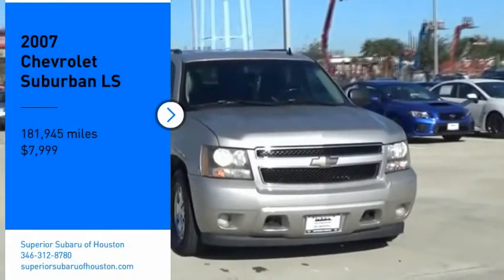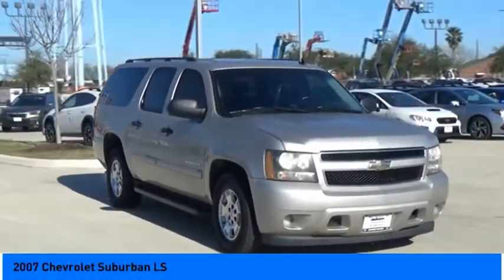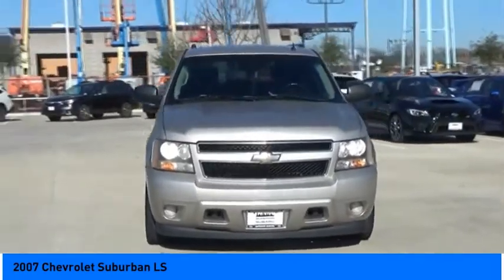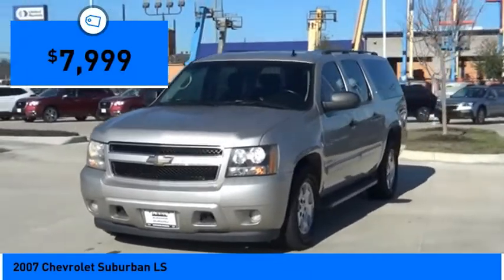Looking for the right vehicle? Check out the 2007 Suburban. The Suburban excels at towing heavy trailers, hauling loads of people and gear, and enduring hard use and rugged terrain. And it is priced below $10,000.